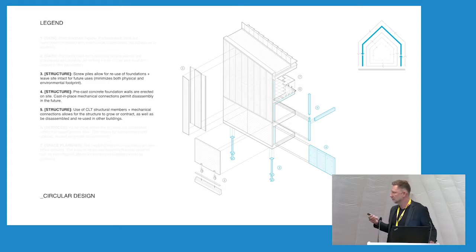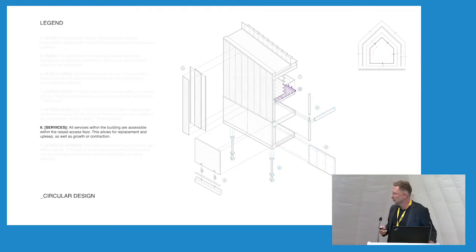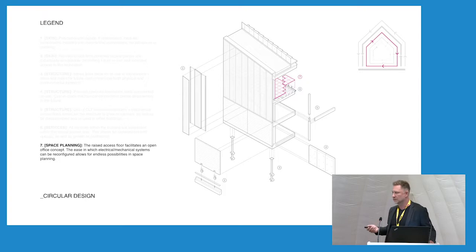Instead of using traditional concrete piles, we're looking at using screw piles so that at the end of this building's life cycle, the entire building can be removed — even the piles — leaving very little trace. The services are all located on every floor in a raised access floor, which allows for flexibility of movement but also access to the services for servicing and maintenance. We're also looking at essentially leasing energy through a company called Bullfrog, which will offset some of the electrical and power uses of the building with carbon credits. We're also looking at leasing the floor system itself, so at the end of the building's life cycle, the manufacturer can take this back and re-employ it into a new project — completing the circular economy.